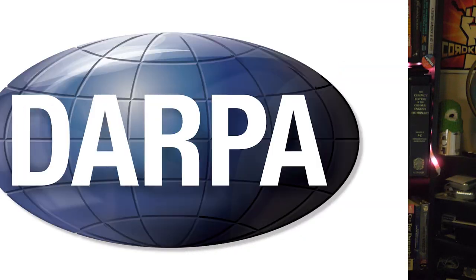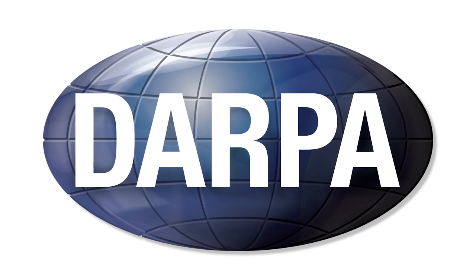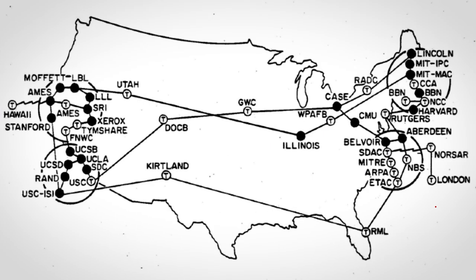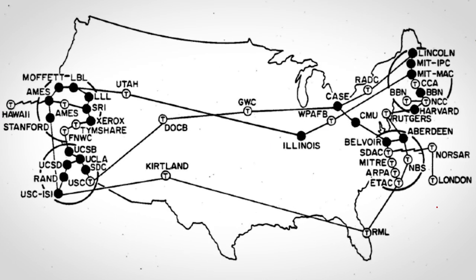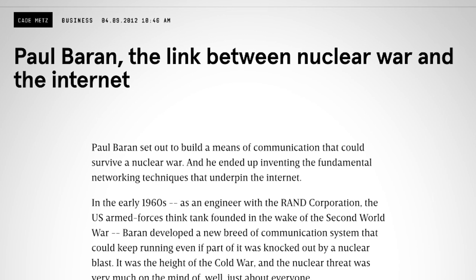At number one: the internet. I'm on it right now. In the mid-1960s, the Pentagon's Advanced Research Projects Agency, aka DARPA, funded a project to create a distributed computer network to share computing resources between labs — and it could also maintain command and control in the event of a nuclear attack. Nice side benefit. And today we use it for memes.